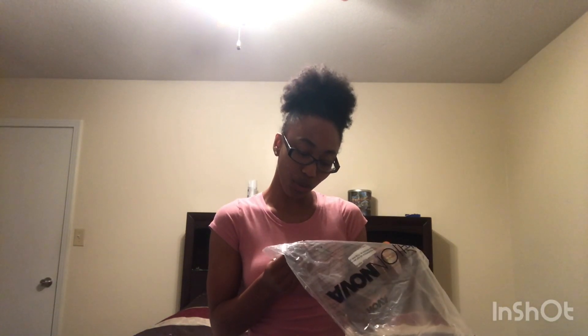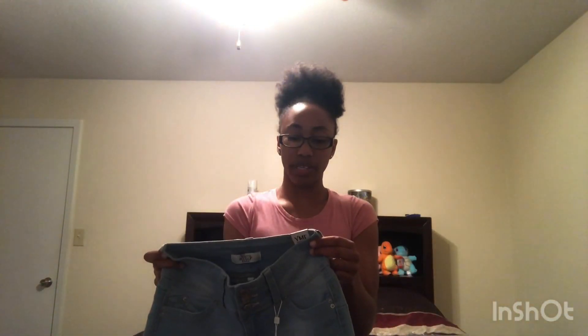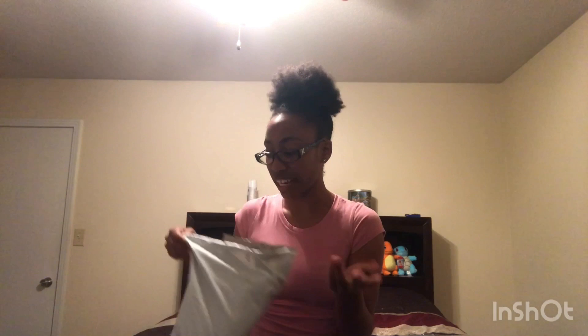These are called the Slow Your Roll Crop jeans and they're light blue wash. They're a size three. So these are them — they're like what you used to call capri-type pants, I guess, as in length. So they stop a little bit below your knee.